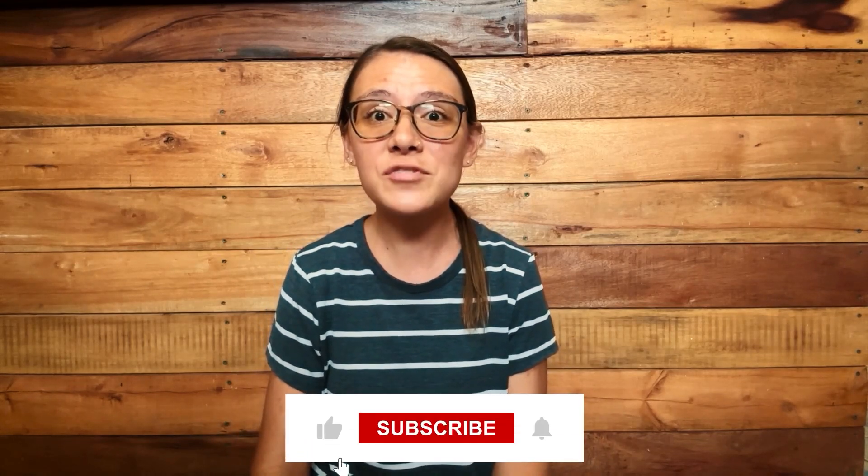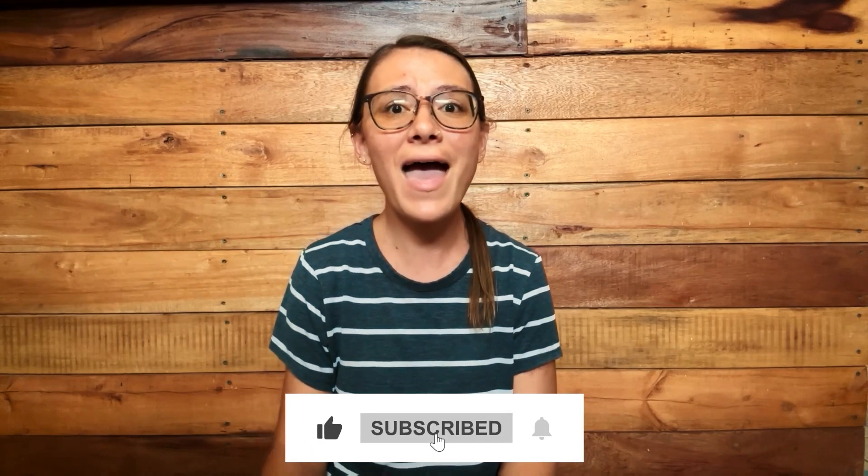And if this video helped you, drop a like, subscribe, and hit the bell button so you don't miss the next one. Want to see how to automate even more parts of your business? Click the video on your screen right now — I'll see you there.